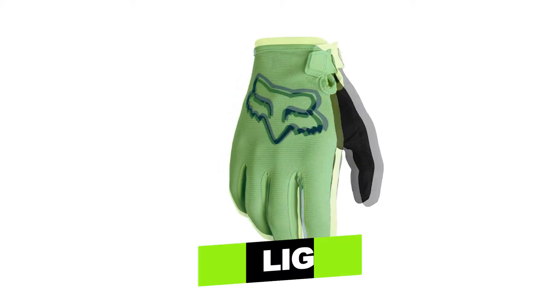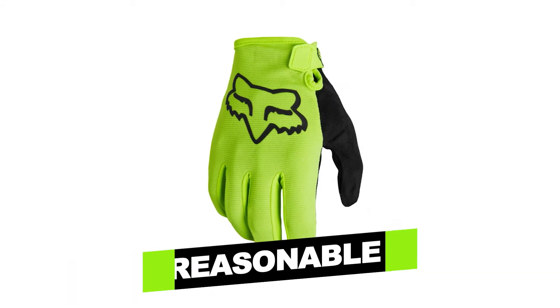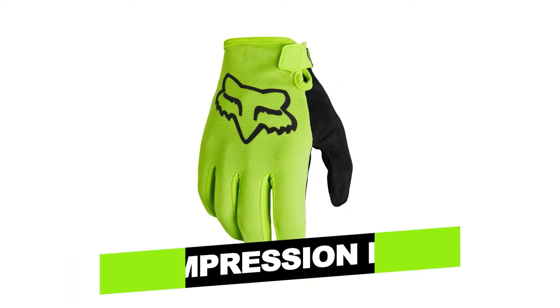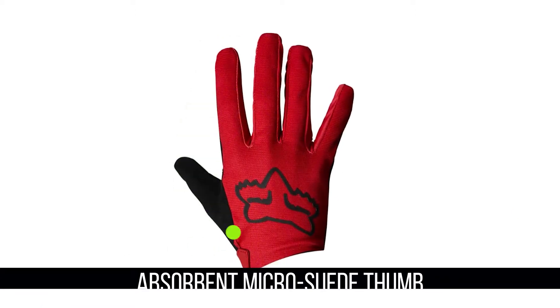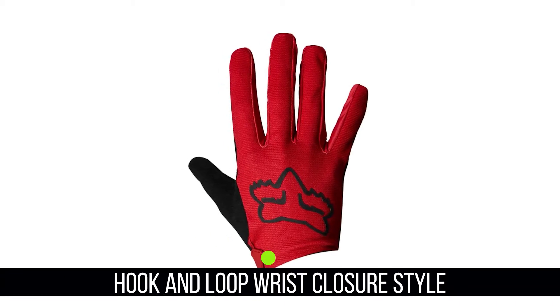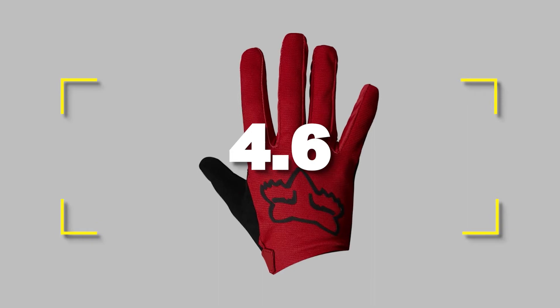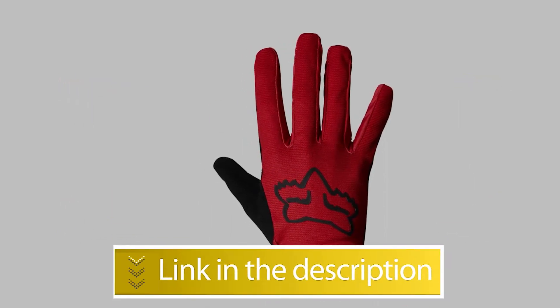Notable features: Lightweight, Durable Construction, Reasonable Price, Compression Molded Cuff for Secure Fit. Notable specifications: Absorbent Micro Suede Thumb, Hook and Loop Wrist Closure Style. Users rated this product 4.6 out of 5.